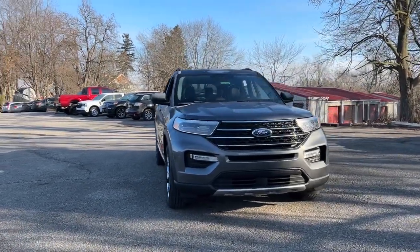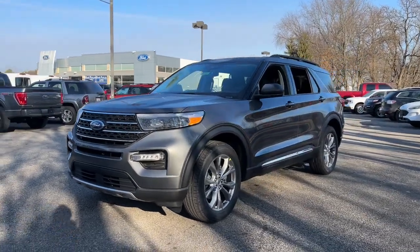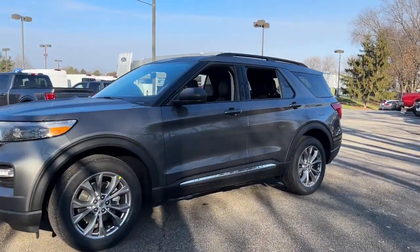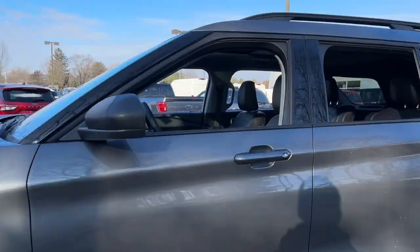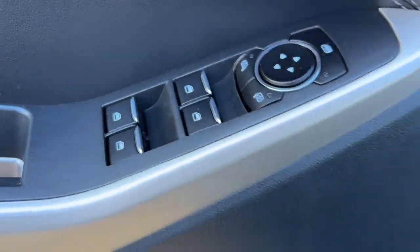Picture yourself in the 2022 Ford Explorer. Handsome and rugged, this Explorer delivers solid mid-size SUV versatility. You'll tackle every project and adventure with confidence and style, whether you're towing, off-roading, or building road trip memories.